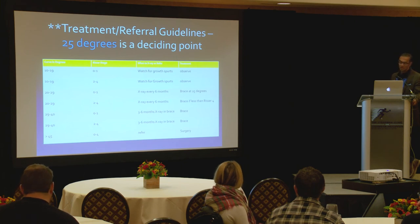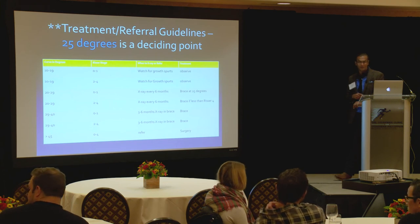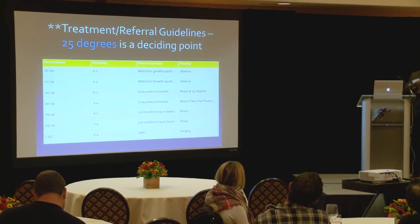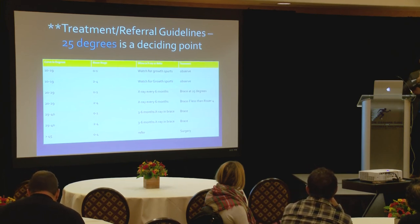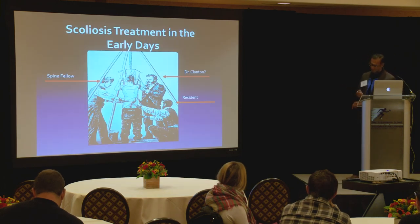Around 25 degrees is a starting point for considering a brace — somewhere in the 20 to 25 degree range, bracing is probably a good idea. A common mistake: patients come in at age 17, four years post-menarche, skeletally mature, and someone thinks it's time for a brace — it's probably not. The key criteria is skeletal immaturity. For surgery, we're generally talking about 45 to 50 degree curves with a significant rib hump and shoulder asymmetry.